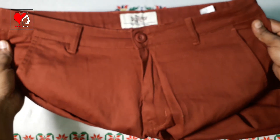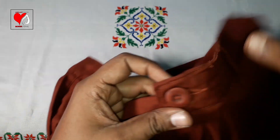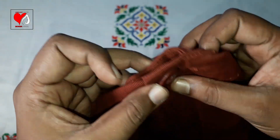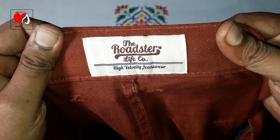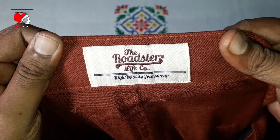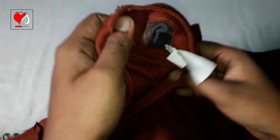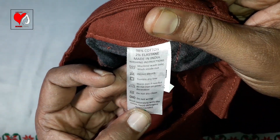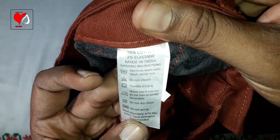Double stitches are present on the front side. The Roadster button is visible on the front. It is a cotton pant with details showing 98% cotton and 2% elastic. Made in India.